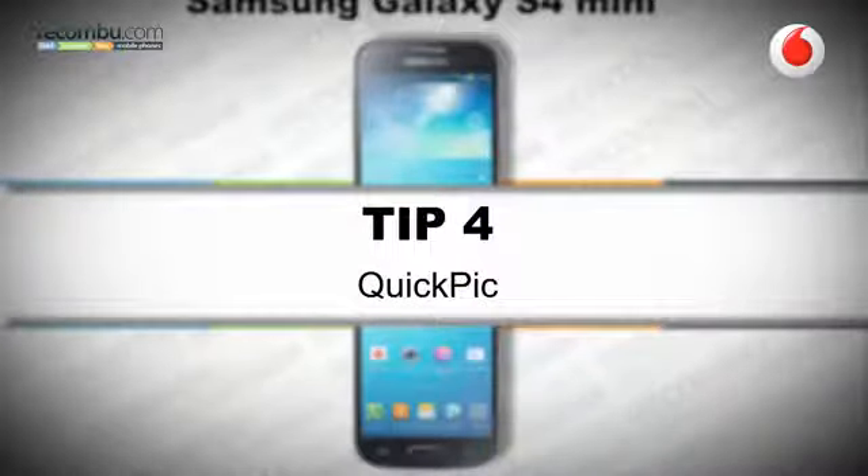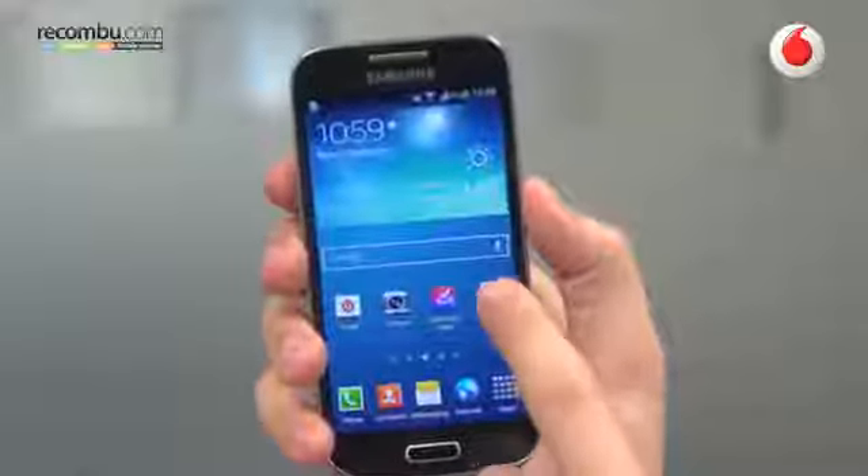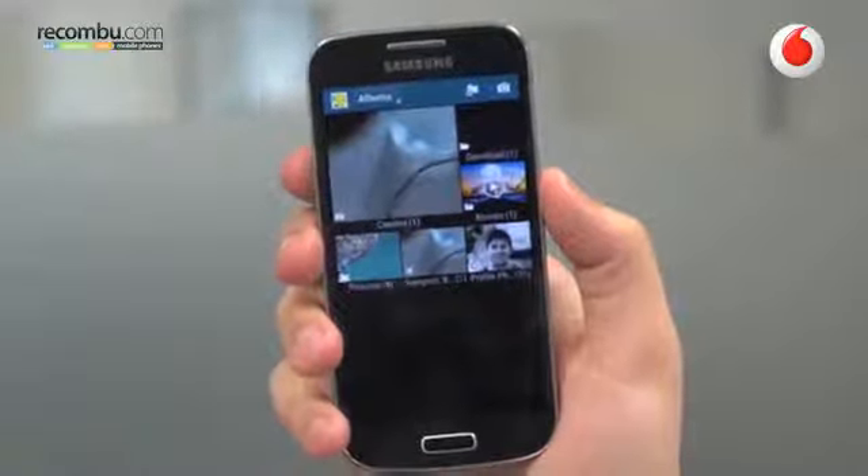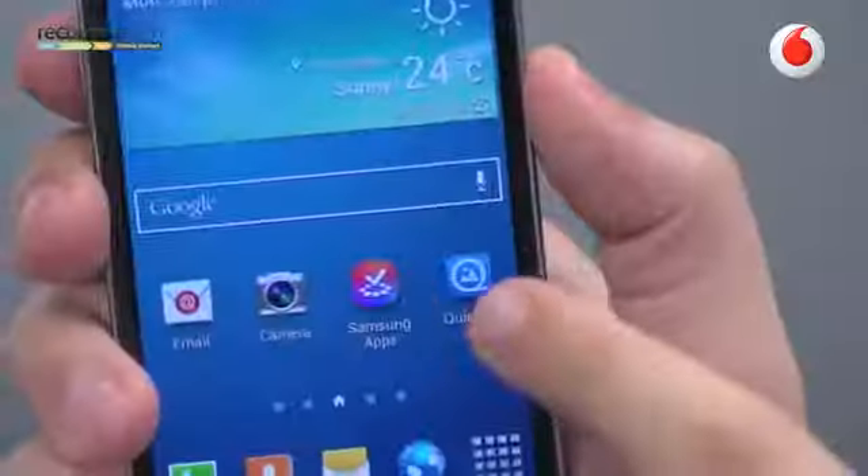Tip number four: Quick Pick. Samsung likes to replace a lot of the default apps that stock Android comes with with its own flavour on the same service. In this case we're looking at the Gallery app which on the latest S4 devices seems to be quite sluggish. Thankfully we found an alternative — we've chosen Quick Pick because it is one of the fastest galleries around and it has a host of extra little options just to make it that bit easier to browse your photos and videos.